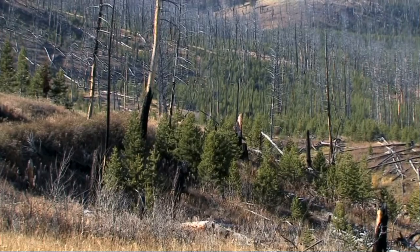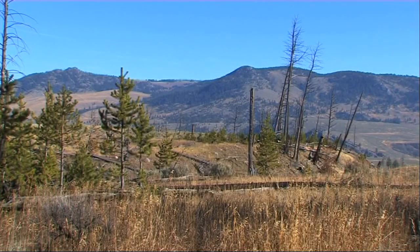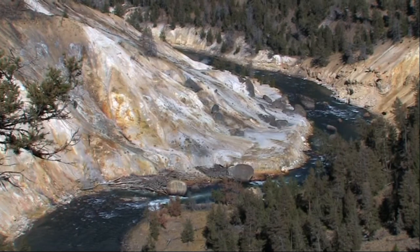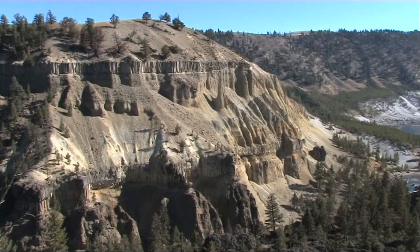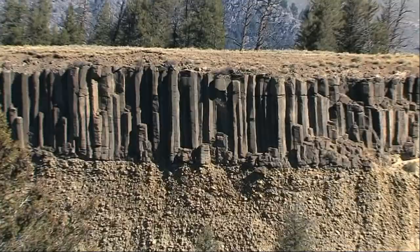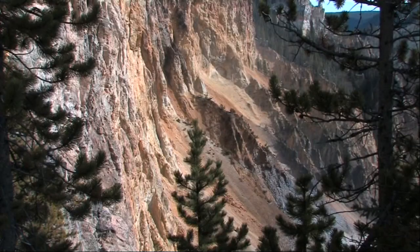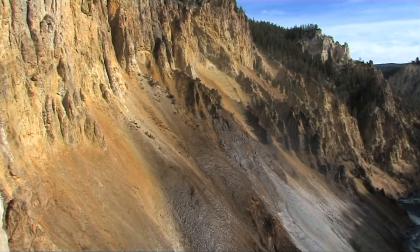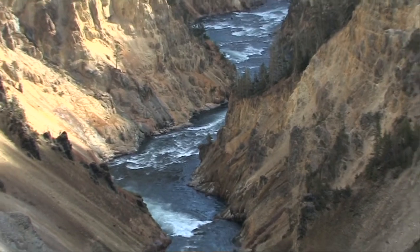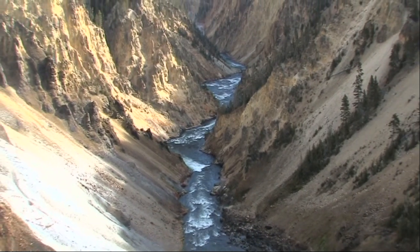Yellowstone was badly damaged by the great fires of 1988 and evidence can still be seen across the park. The Grand Canyon of the Yellowstone River offers up some amazing scenery. These basalt columns are similar to those seen at Giant's Causeway on the Antrim coast of Northern Ireland. It's easy to see from the striking colours in the canyon walls just how Yellowstone got its name. The Yellowstone River is wild and untamed and has the greatest rate of fall through its canyon of any river in the United States.